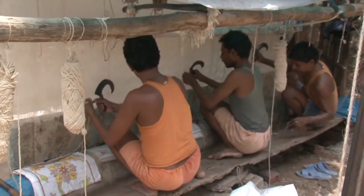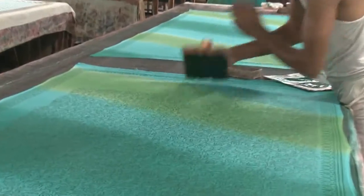It seems impossible that India has resisted the mechanization that I now see in China and other parts of the world. It is refreshing to see these traditions endure.